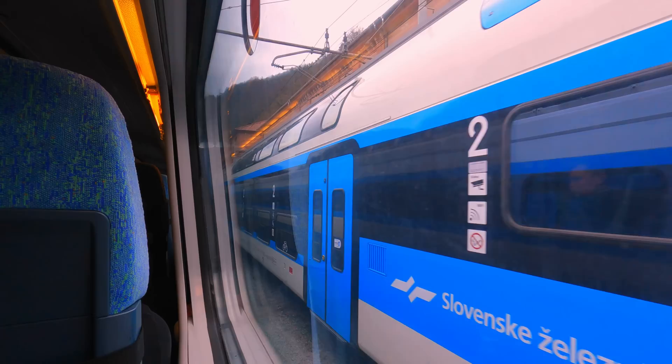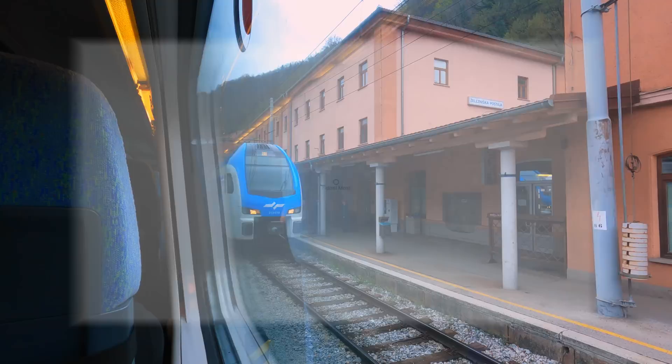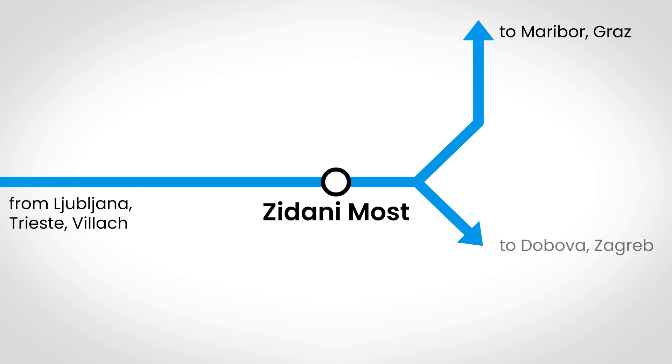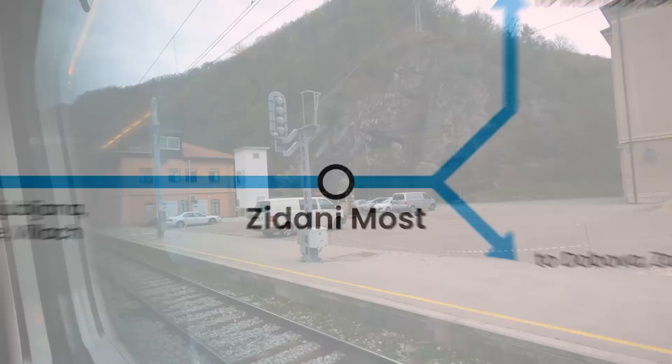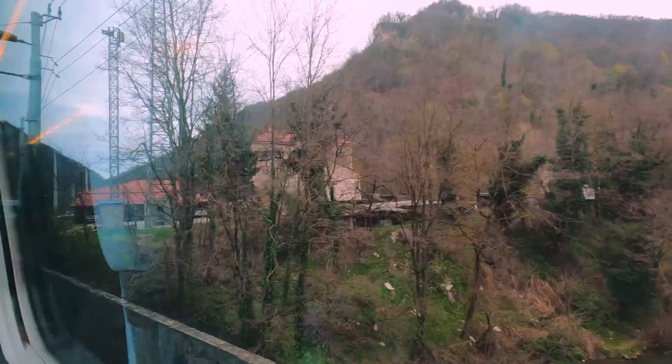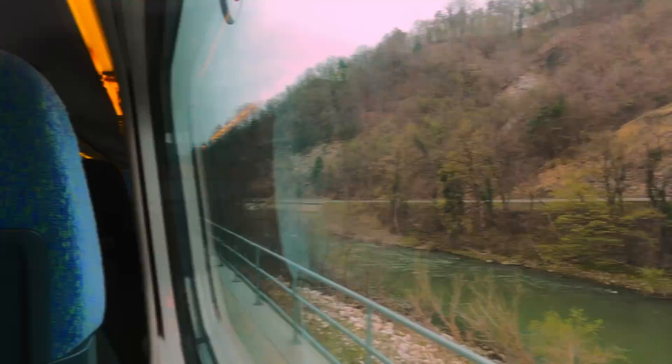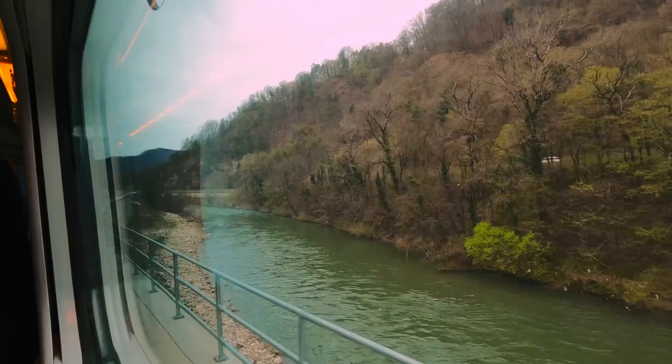After nearly an hour, we're on the approach to our first stop. This is Zidani Most, a very important junction on the Slovenian rail network. Here the line from Ljubljana — and by extension Trieste and Villach — diverges to form two major railway routes. Heading north is the route towards Maribor, just beyond which is Austria, while trains heading south follow the Sava River towards Dobova and the Croatian capital Zagreb. At this point we're running about 15 minutes late. Zidani Most translates literally as Stone Bridge, being named after a nearby bridge dating back to 1224, though this was destroyed just over 200 years later in territorial disputes between Emperor Frederick III and the Counts of Celje.